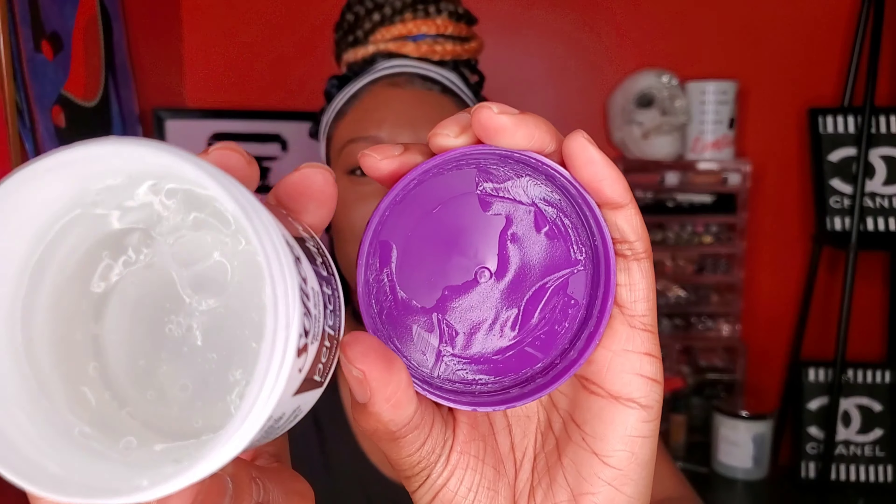The next thing I picked up was some Softy edge control. This looks like somebody was playing in it — I don't know if you guys can see, but I think the product just melted or shifted over. I'm going to have to investigate it some more, because if somebody's fingers were in here, it's going in the garbage.